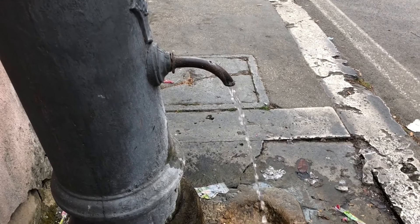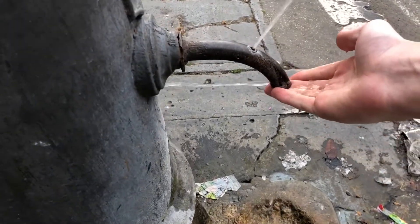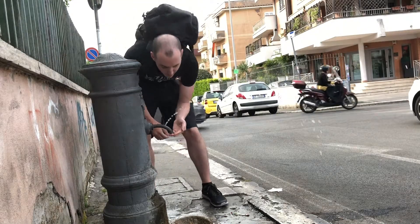And there's one last fun fact with these guys. While it's really easy to fill up your water bottle when it's facing that way, if you want to turn it into an actual drinking fountain, just plug it up. Quite a lot of things to learn about Rome, but that's definitely one that I really like.